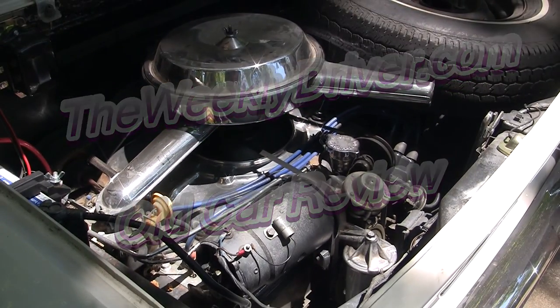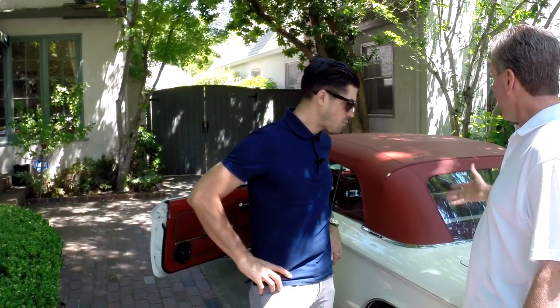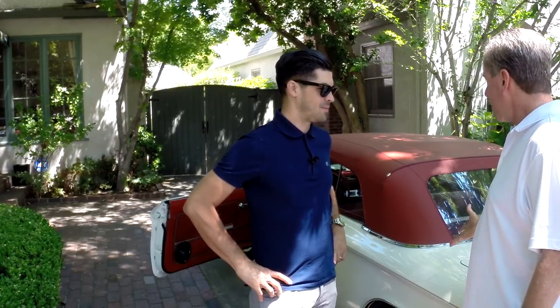The Weekly Driver often reviews new cars, but every once in a while we see a wonderful vintage car. We found one today in McKinley Park. We found its owner, Tom Davenport, and we're here to talk to Tom about his 1964 Corvair, which is now 50 years old.